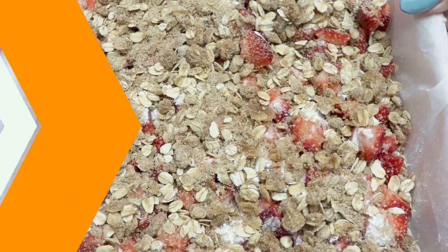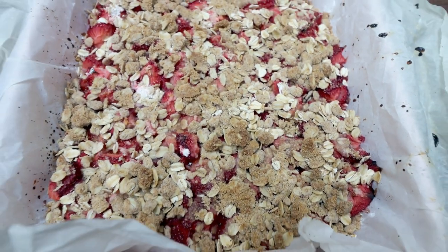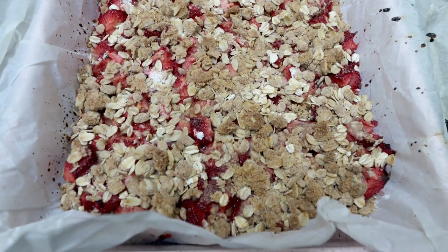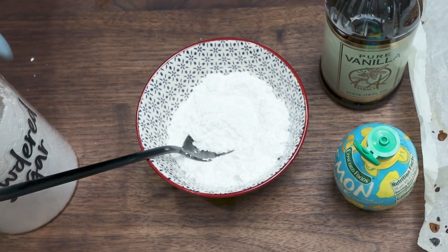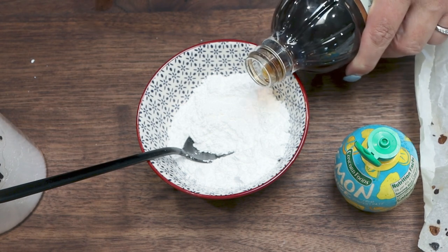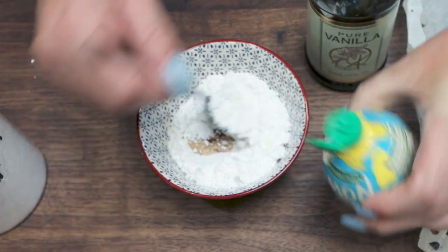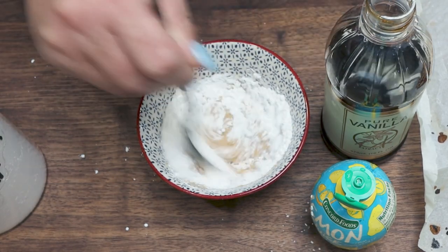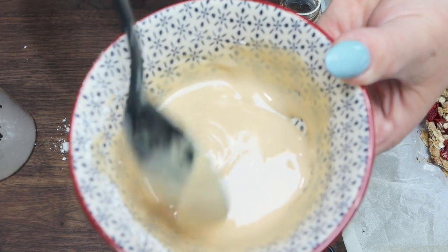Bake the bars in a 350-degree oven for about 40 minutes or until the crumble on top is nice and golden brown. I just pulled them out — they look absolutely delicious. I'm going to allow them to cool completely and make a glaze for the top. The parchment paper edges will allow me to easily lift the bars out of the pan to help them cool faster. For the glaze, combine half a cup of Lakanto powdered sugar, about a teaspoon of vanilla extract, and lemon juice — add just a little bit at a time until you reach your desired consistency.